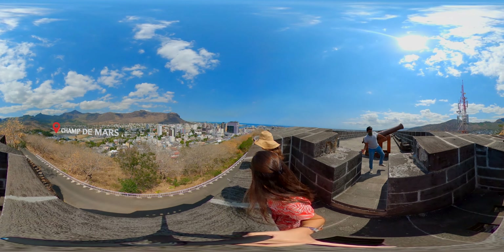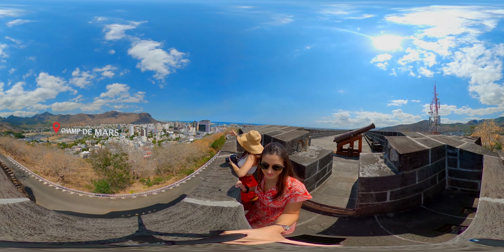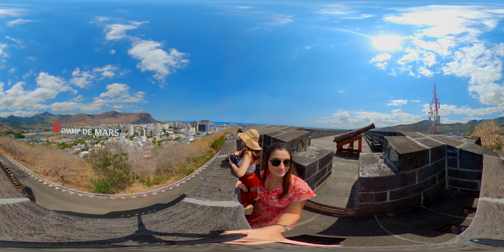From Citadel, we can see the second oldest racecourse in the world, the Champ de Mars — another historical landmark and must-see when visiting Port Louis.